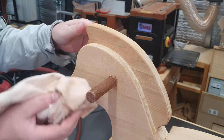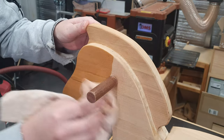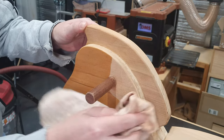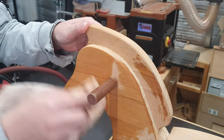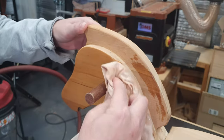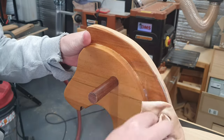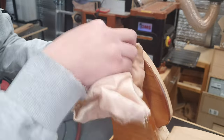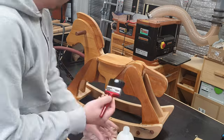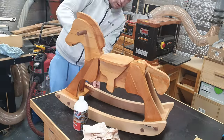The final step is always the most satisfying one — applying some finish. I want to retain all the character of the wood, defects and all, so I'm just going to use a bit of hard wax oil to bring out the timber. It's always exciting to see the colour of the timber come out during this part. To get into all the nooks and crannies, I just used a paintbrush to work the wax into the wood.